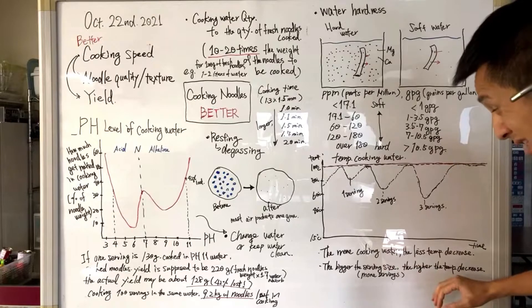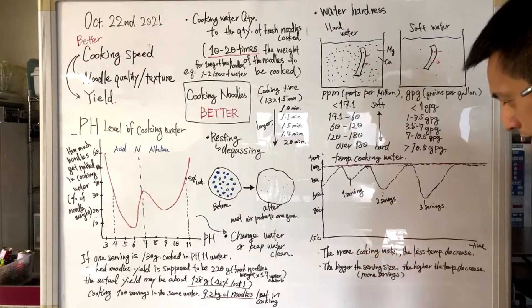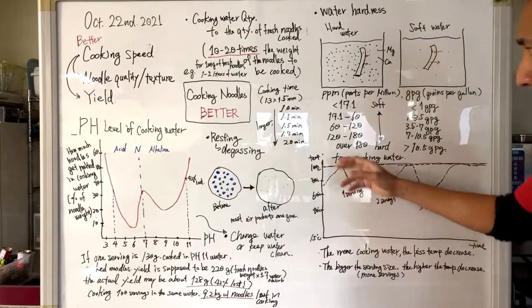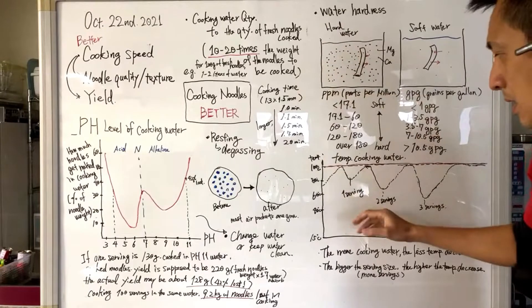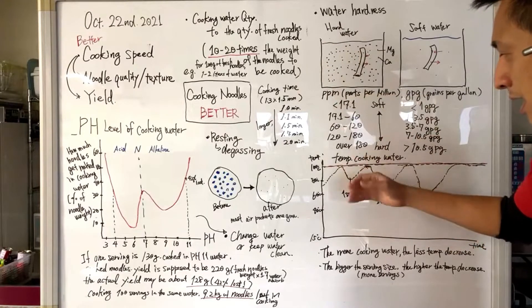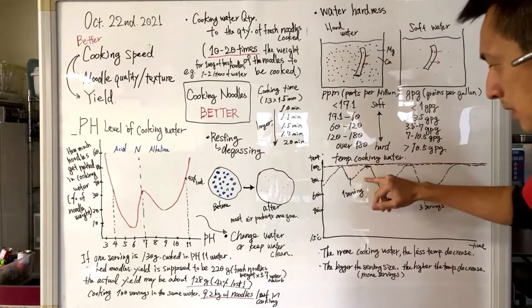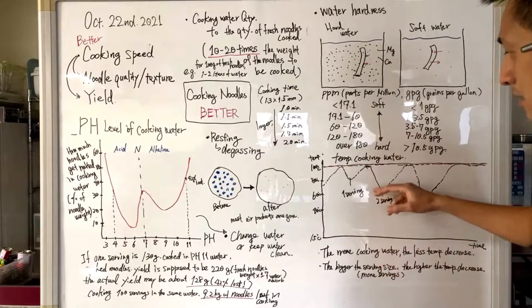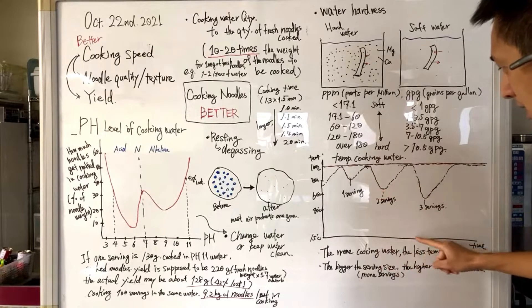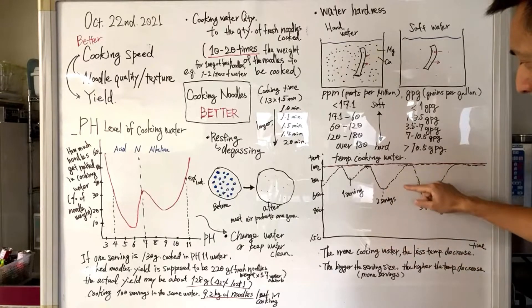Better means faster cooking, better quality of noodles, and better yield. So first I'm going to do the lecture, and then we're going to actually cook some noodles and show you guys how we best cook noodles, and share some tips that we usually follow when cooking noodles for better yield, faster cooking, and better quality. Let's get into the lecture part — I made some whiteboard.